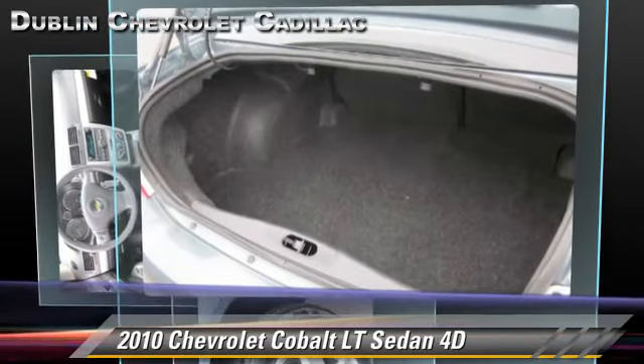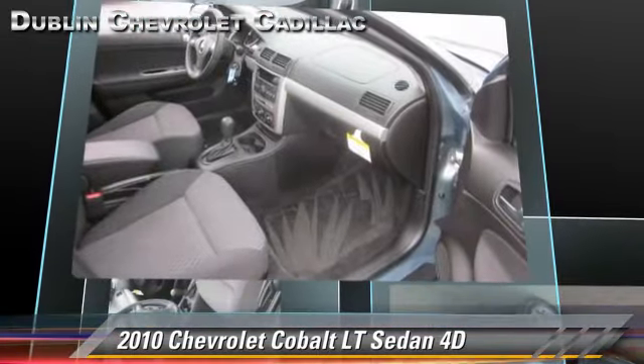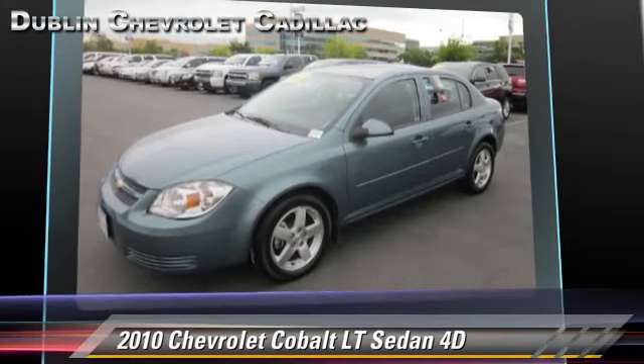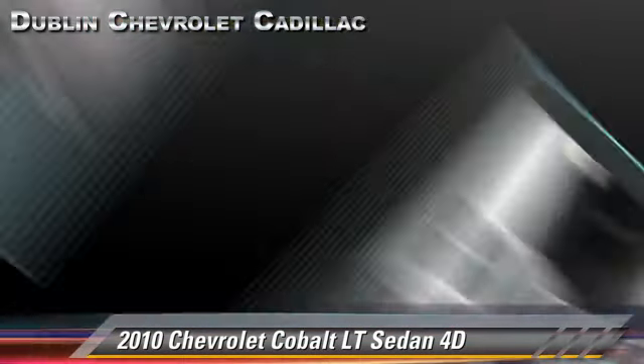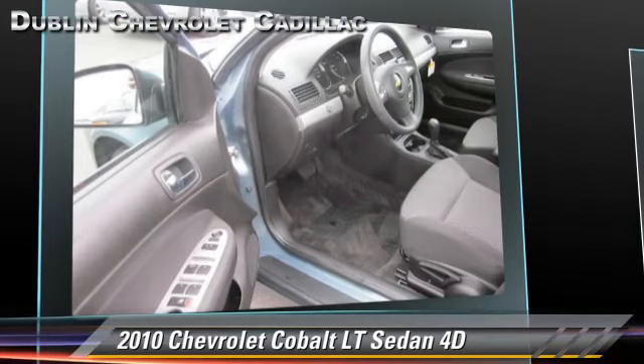It gets up to 33 miles per gallon. This Chevrolet features Cruise Control, Alloy Wheels, and Tilt Wheel. Safety features include Dual Front Airbags and OnStar.